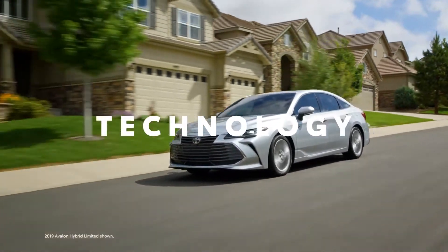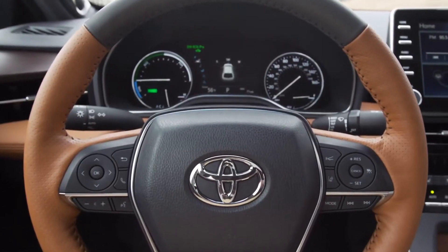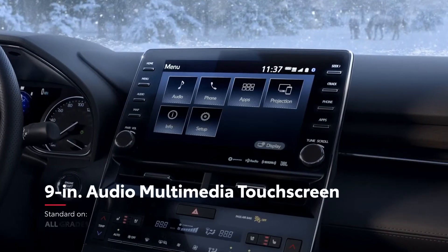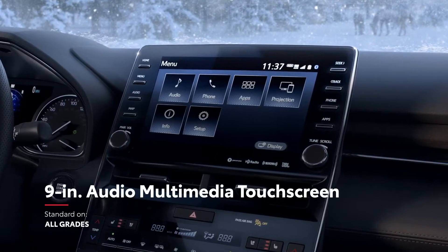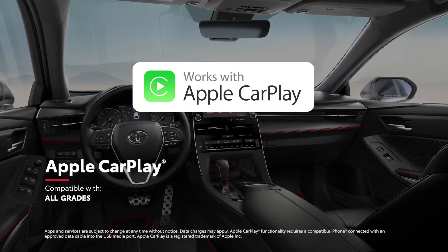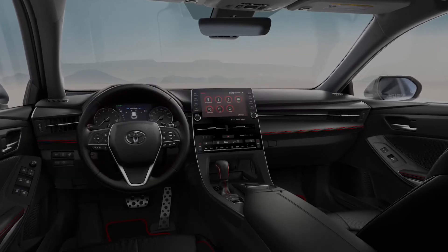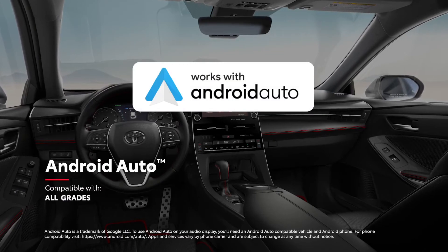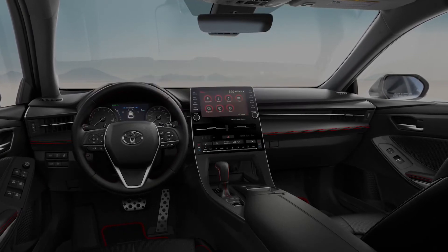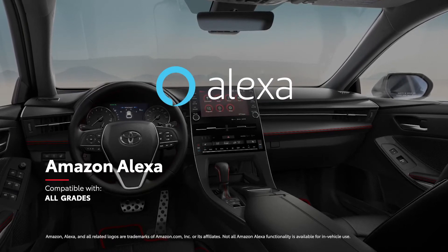Avalon's nod to traditional luxury doesn't come at the expense of innovation, and this latest generation is jam-packed with Toyota's latest and greatest technology. This includes a 9-inch audio multimedia system with standard compatibility for Apple CarPlay, which connects drivers to Apple Music, Maps, Messages, and other favorite apps from your iPhone. In addition, Android Auto compatibility makes it easy to stay connected to Android devices, while Amazon Alexa connectivity keeps Amazon's digital assistant just a question away.